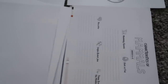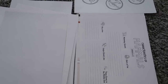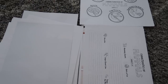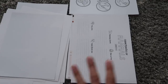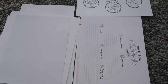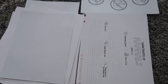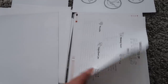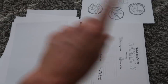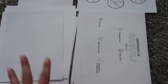I believe that the science units are the subject with the Good and the Beautiful that does require the most preparation. However, it's still very minimal — it takes maybe an hour total to get completely prepared for a science unit. This is going to be our very first science unit of the upcoming school year, and I'm actually preparing it in another video, so stay tuned for that. But this gives you a general idea of what you need to do to prepare to start a science unit from the Good and the Beautiful.